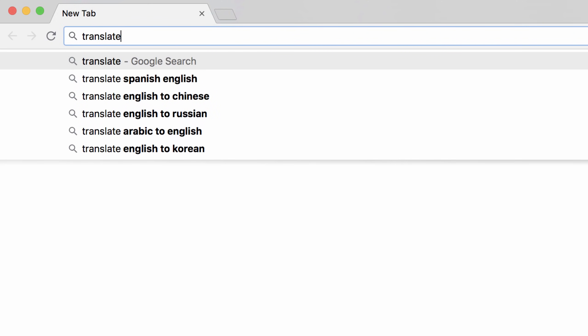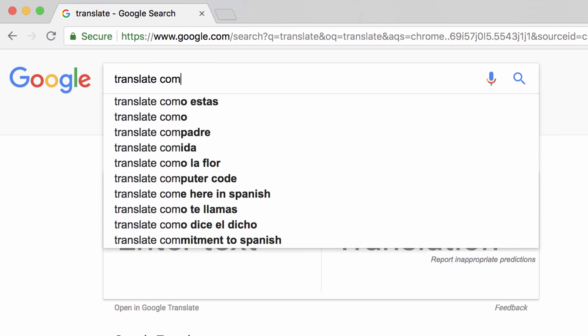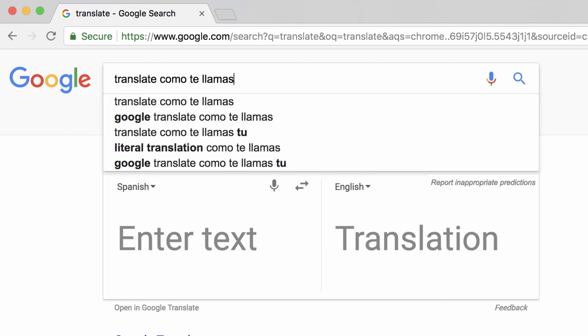However, if you need a language translator, simply type 'translate,' or add a word or phrase to immediately translate it.